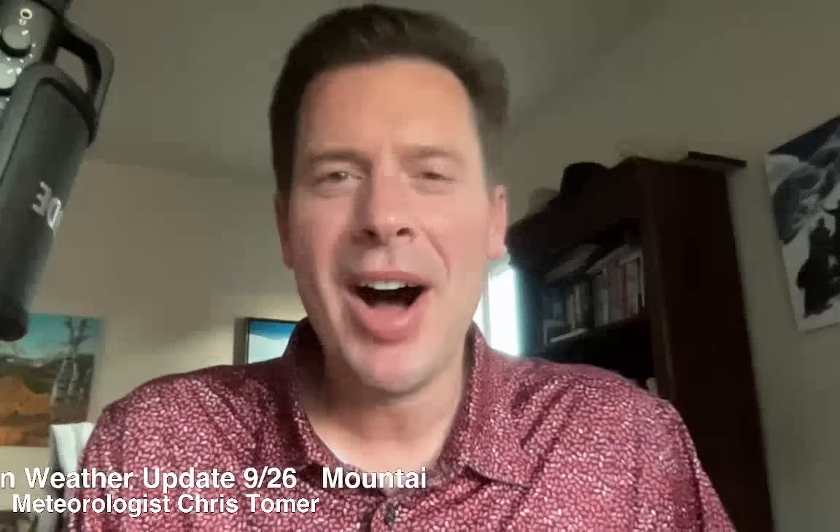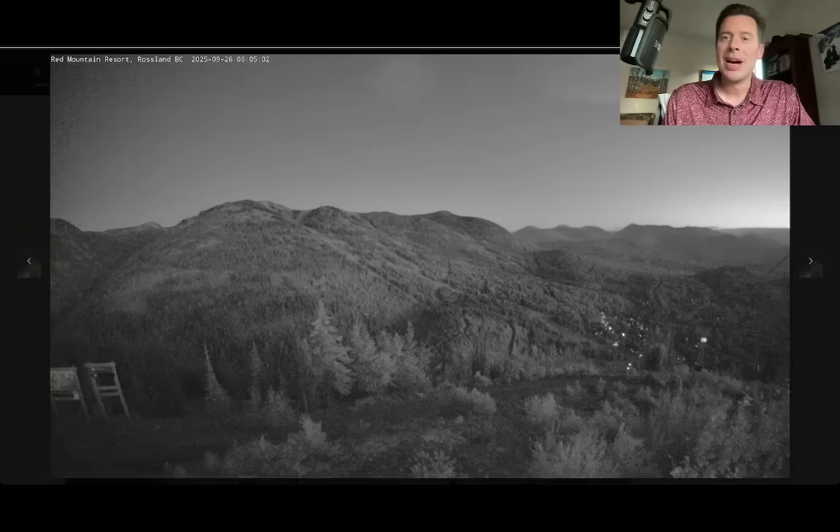Hey guys, media rebel Chris Tomer here on this Friday. Let's talk some mountain weather. My first stop is up to British Columbia. This is Red Mountain Resort, the ski area.